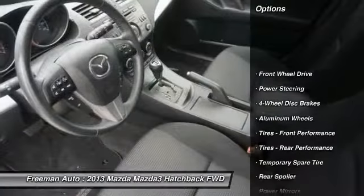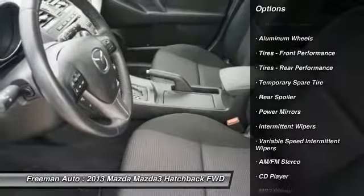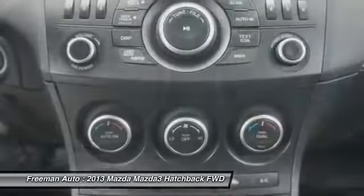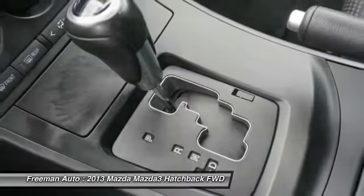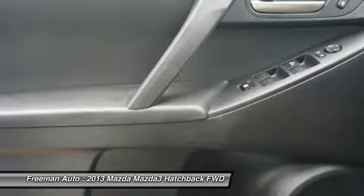Stability control, traction control, steering wheel audio controls, keyless entry, anti-lock braking system, Bluetooth, leather-wrapped steering wheel, power steering, driver airbag, adjustable steering wheel. Wouldn't you look great in this vehicle?